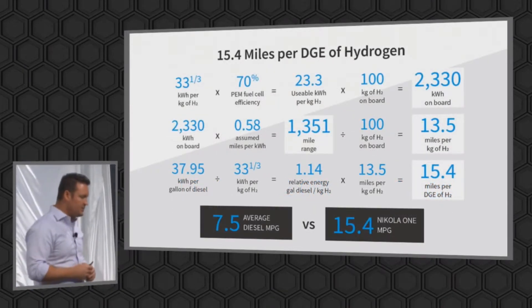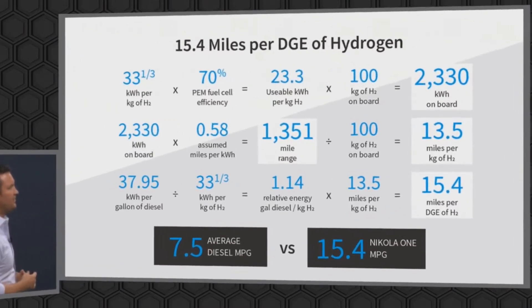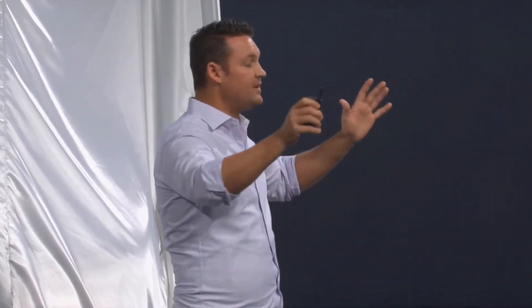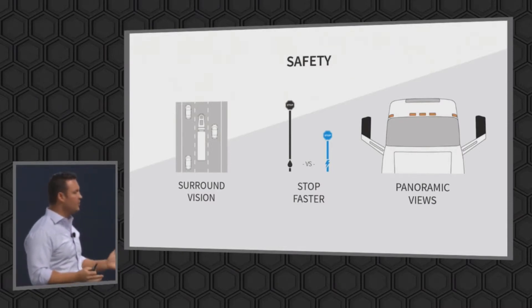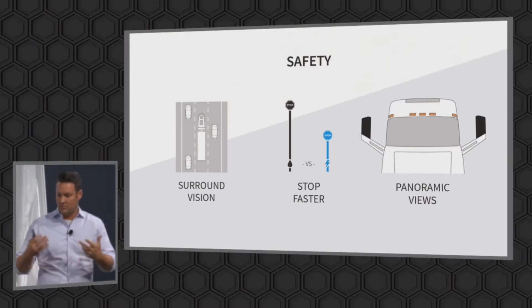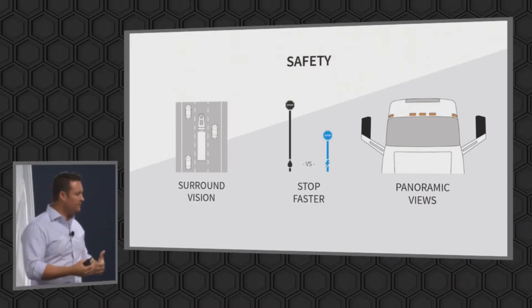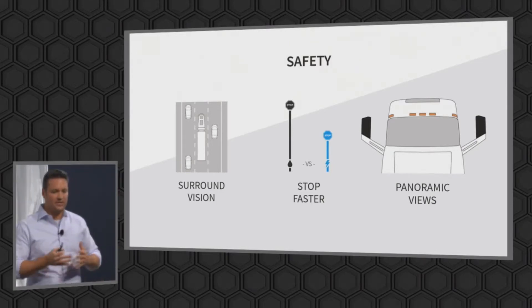Some of the information we've come out with — we've talked about how fuel-efficient the Nikola 1 is. This is the slide that will probably bore some people, but the critics want to know how we get to these numbers. It's 33 and a third kilowatts per kilowatt. The surround vision — these are some of the safety features. This thing will have 12 cameras on it, giving you the full ability to see all the way around the truck. This will give you collision avoidance — it'll actually try to prevent you from going into the lane with people. These features have been out on some cars, but the trucking industry has never adopted them.